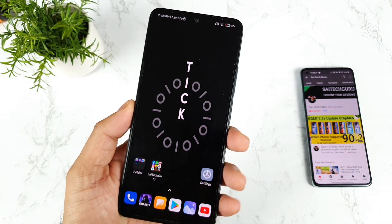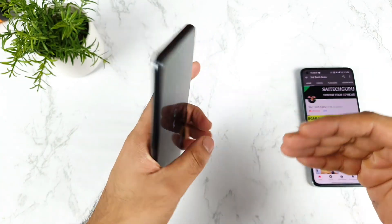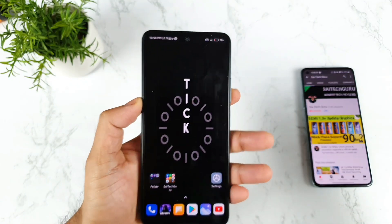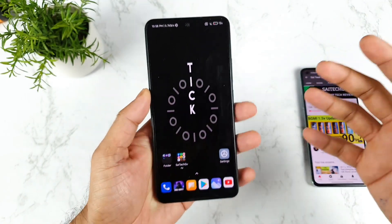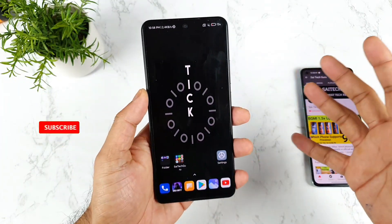Hi friends, welcome back to channel Society Guru. In today's video I'll try to show you how we can actually stop the rebooting problem in the Mi 11X device, or POCO F3, or maybe Redmi K40 device as well. This is an issue which is going on with the recent update in the Mi 11X and POCO F3 units most of the time.